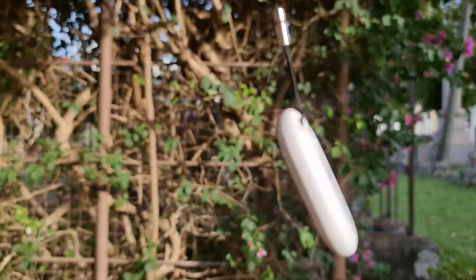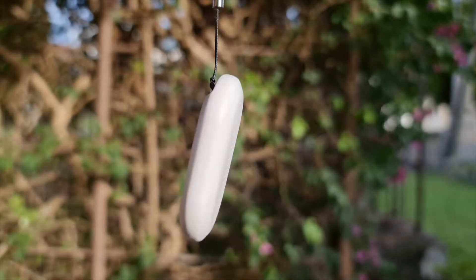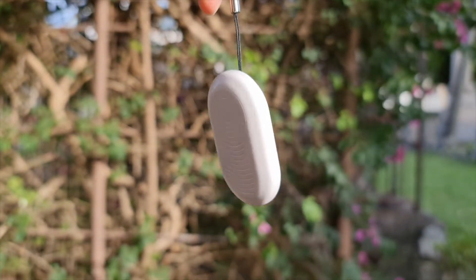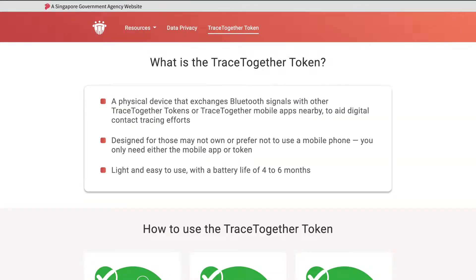This may be unfamiliar to viewers outside of Singapore, but I'll explain roughly what the TraceTogether Token does and what I think is so cool about it. Essentially, it's a small Bluetooth proximity device that you carry around with you to help aid the government in contact tracing efforts against COVID-19.